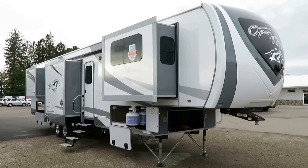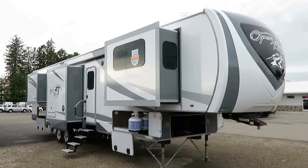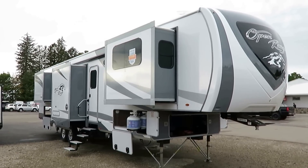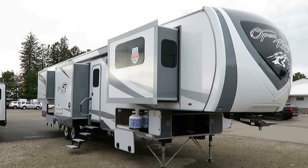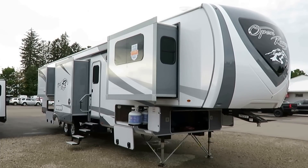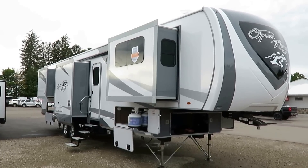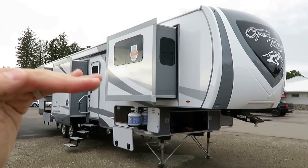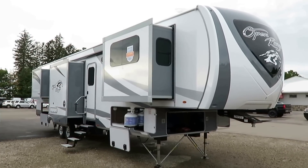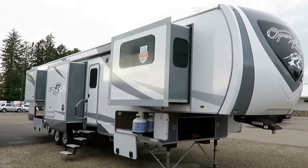This is a personal favorite. This is a 376 Open Range by Highland Ridge here at Haylitt RV of Coldwater, Michigan. This is the RV formerly known as Roamer, is the best way I can describe it. It's the same 376 it was before. They've simply cleaned up the nomenclature — instead of it being the Highland Ridge Open Range Roamer 376, it's just the Open Range 376.